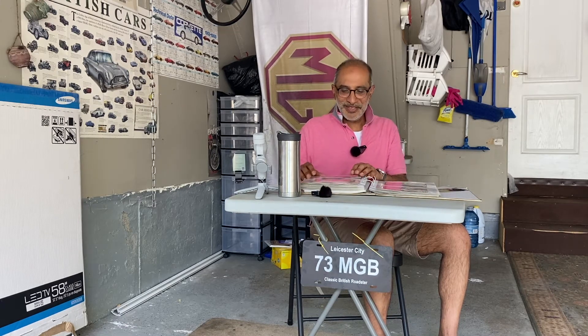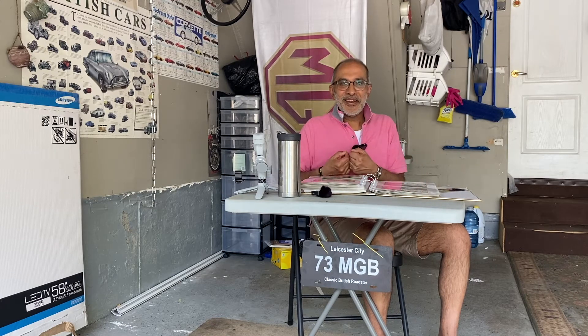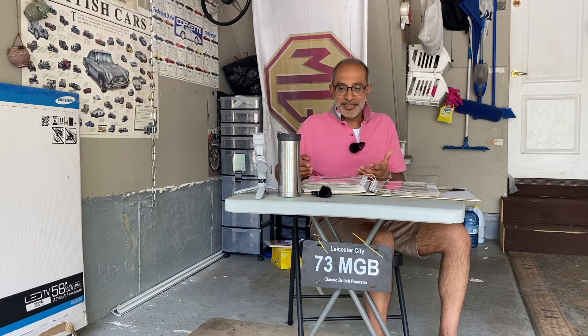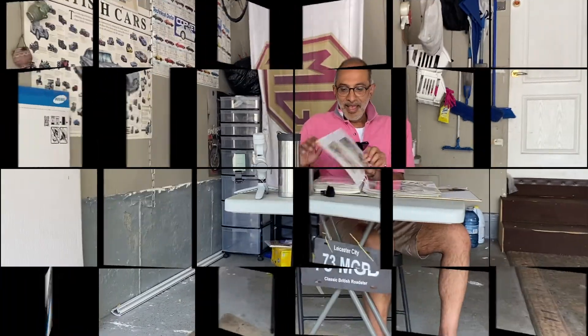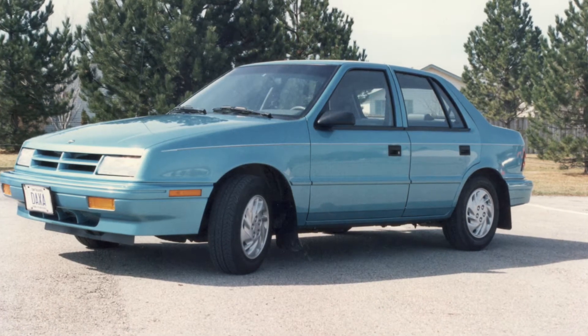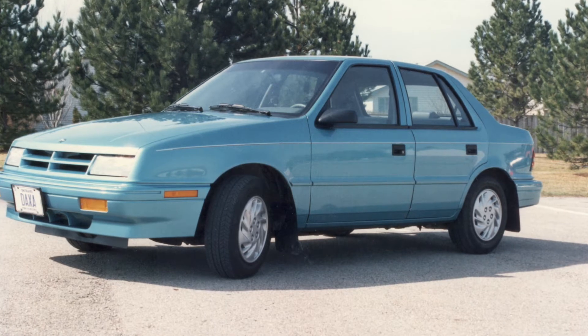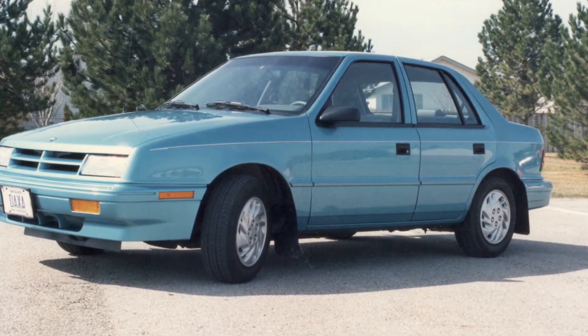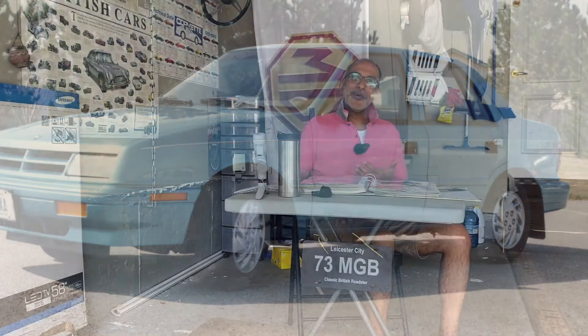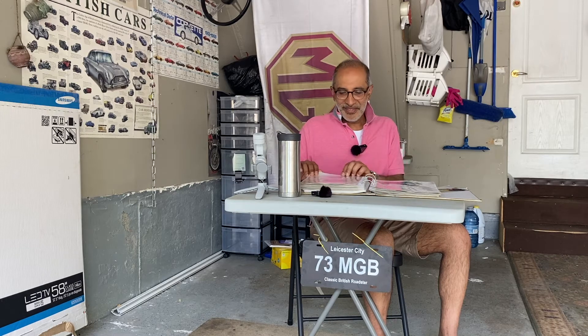Then my son was born, and I had a problem. When I went to the hospital to pick him up in his little car seat, the seat actually wouldn't fit in the Z24 — not even with the seat folded down. It wasn't designed for a car seat. So I had to sell it and bought a Dodge Shadow — a reliable family vehicle. It was a 1993 model, 2.2 liter four cylinder. It did the job: four seats, reliable, good in the winter. Not something I absolutely loved, but I drove it for 10 years.